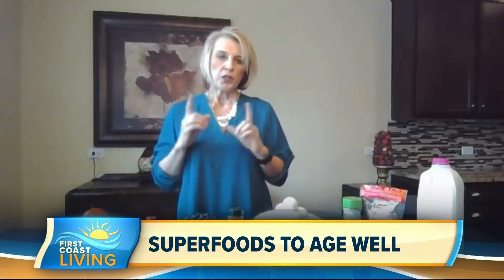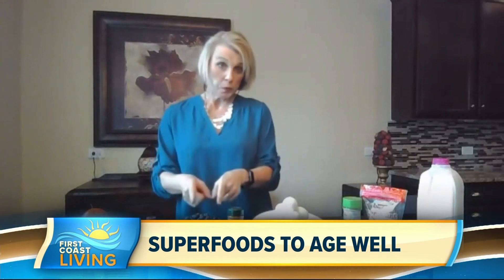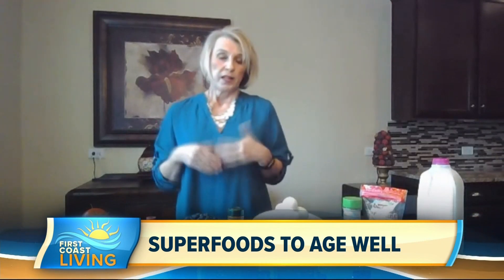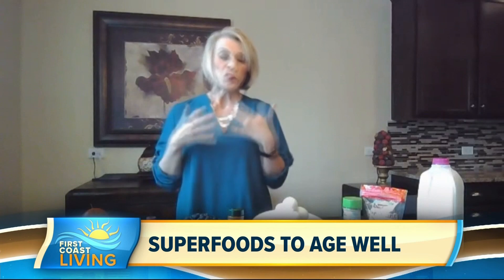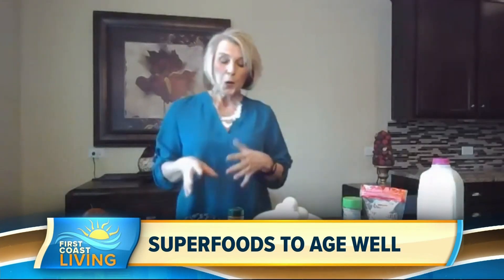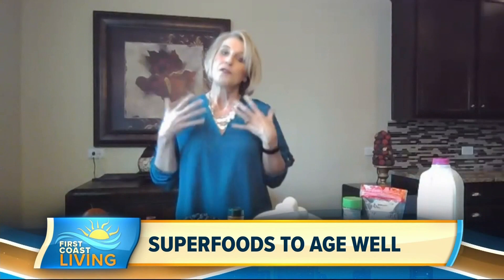When thinking about aging, keeping your brain healthy and your memory strong is also important. Think about blueberries and turmeric. Blueberries are the fruit with the highest amount of antioxidants and have been shown to improve memory. Turmeric contains a nutrient that can help bind the plaques associated with Alzheimer's disease. In the morning, put some blueberries on your cereal or sprinkle turmeric on your scrambled eggs for brain health.